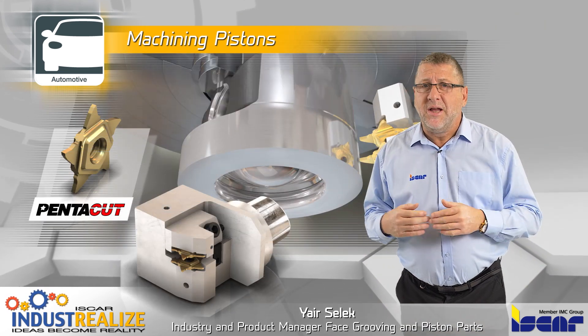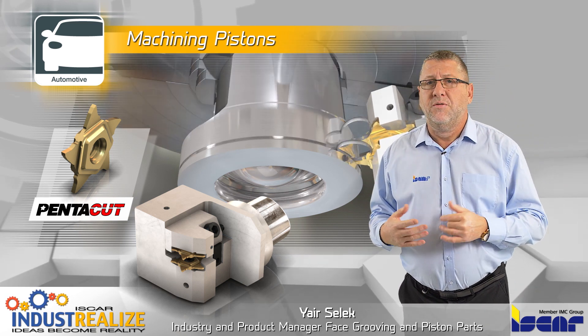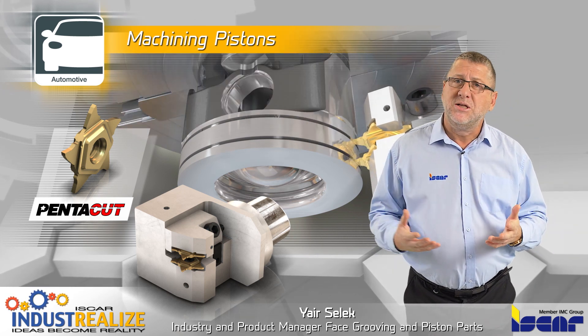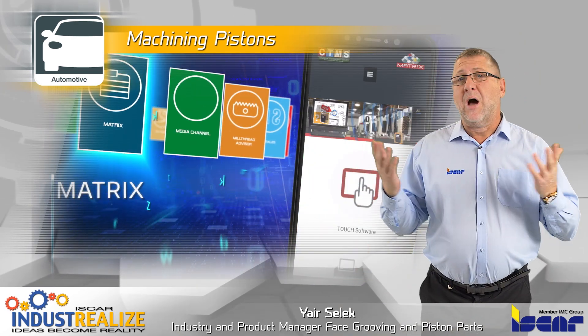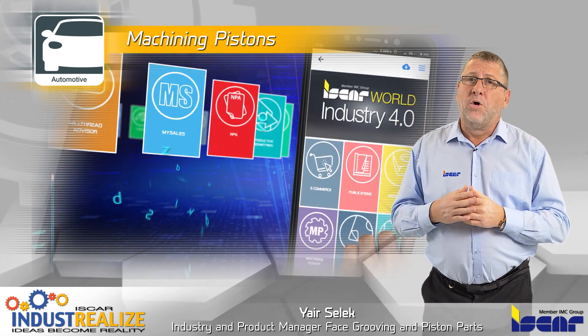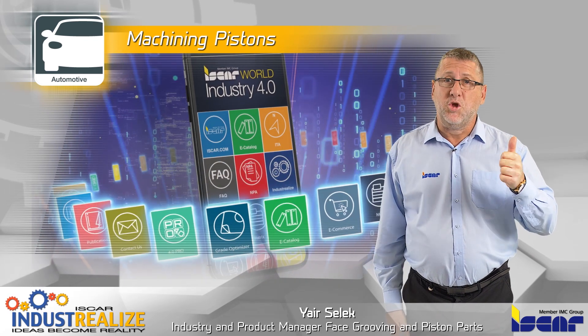Utilizing inserts with profiles for multiple applications reduces the number of tools required and optimizes machining solutions for pistons. I would like to remind you to download the Iskar World app, the new Industry 4.0 standard for increased productivity. Thank you.